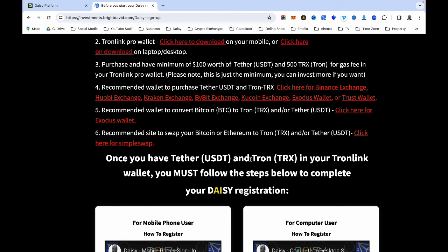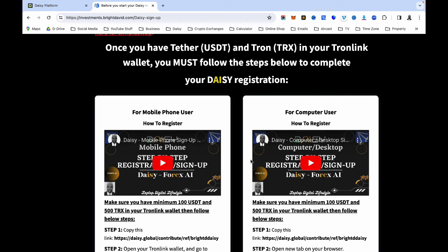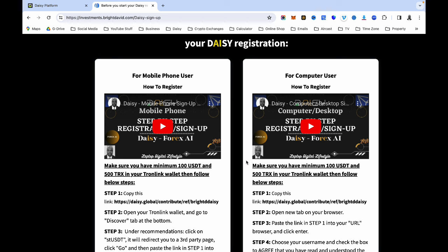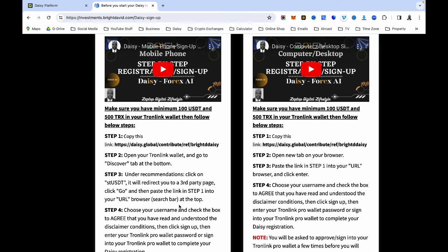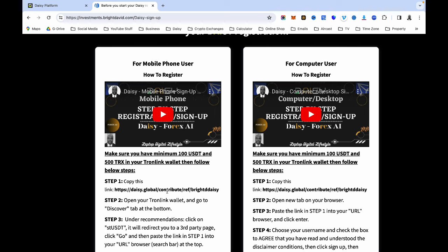I've also recommended some wallets where you can convert your BTC to TRX, Tron, or USDT. Once your Tronix wallet is prepared with your 100 USDT and 500 TRX, come to the page and watch the video — the one on the left if you're on mobile, or the one on the right if you're on a computer. Just follow the video and then follow the steps. Below each video I have written steps: step one do this, step two do that, step three, step four, and a note at the bottom. Follow everything and you'll never make a mistake.